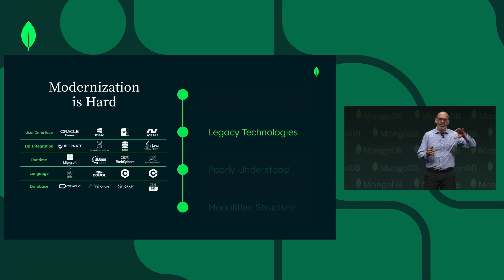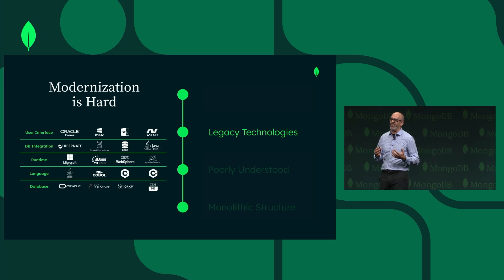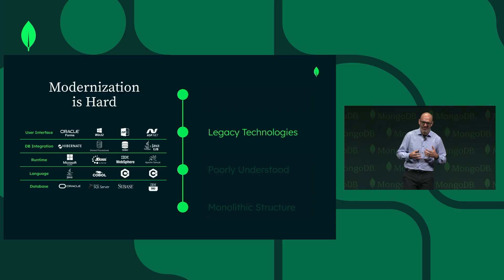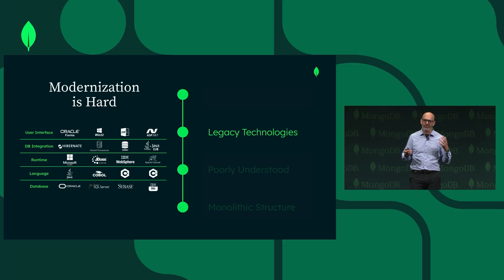And all those technologies that I just mentioned — for each of your apps, there's a huge amount of variation. You might have one app using Hibernate, another one using iBatis for ORM, different runtimes, different versions of different databases. So there's a lot of complexity, a lot of different legacy technologies.